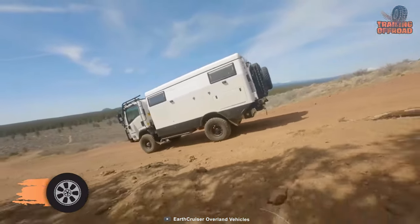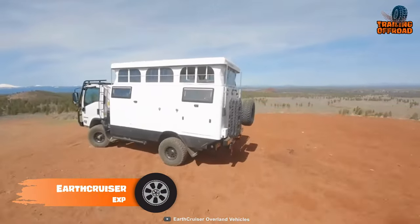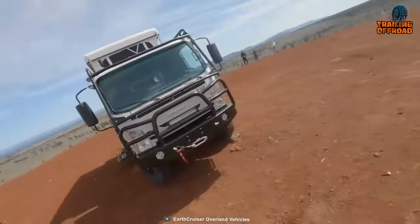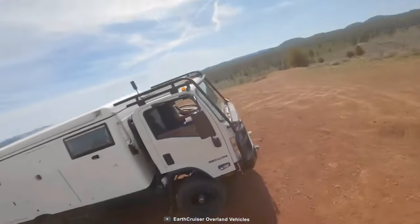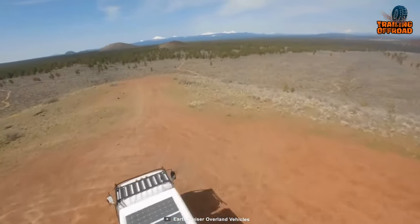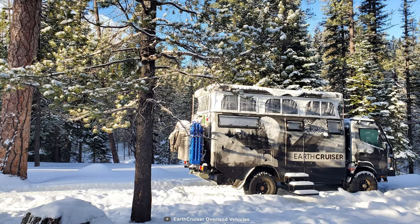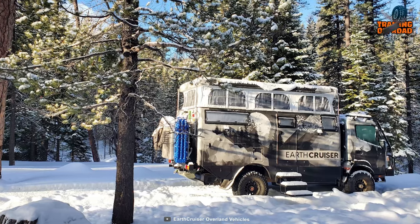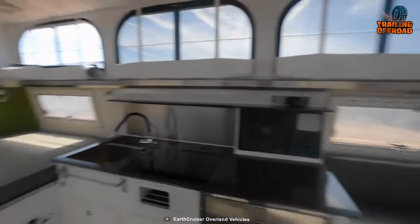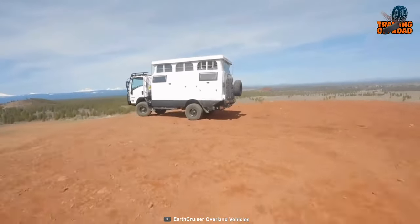Finally, here's the EarthCruiser EXP — an ultimate expedition vehicle designed to take you anywhere in the world with comfort and ease. Built on an Isuzu NPR chassis and powered by a 6.6-liter V8 engine, this truck has the power and versatility to conquer any terrain. The solid axle and best-in-class ergonomics ensure that your ride is smooth and comfortable no matter where the road takes you.